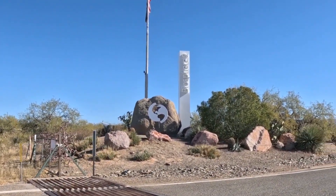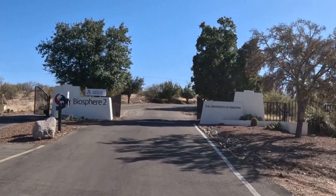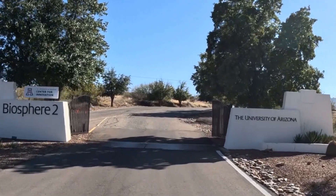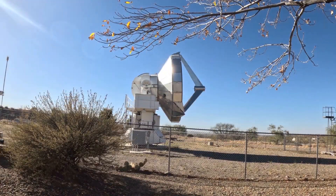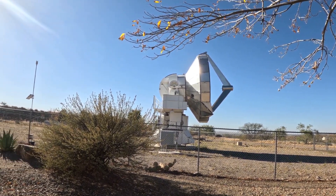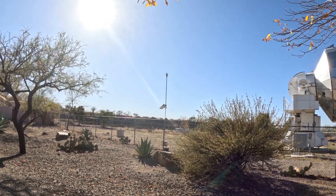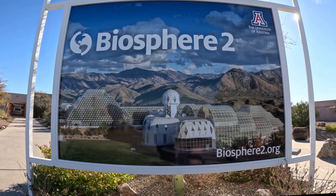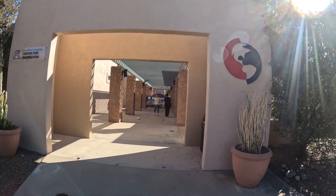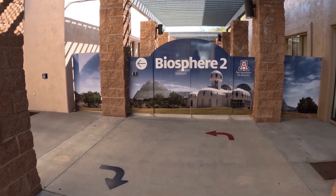Biosphere 2 is located in the Santa Catalina Mountains at the Sonora Desert, actually just north of Tucson, Arizona. The University of Arizona acquired this property in the 1970s, and by 1984 it was sold to Space Biosphere Ventures — the company that built Biosphere 2, as you see in the picture. The three-acre facility broke ground in 1987 and took four years to complete.